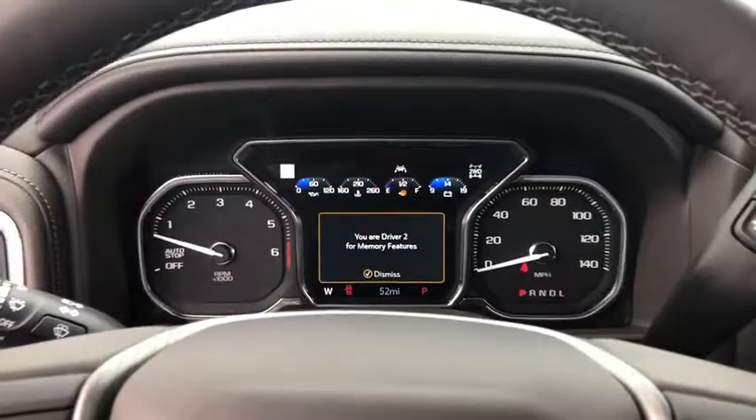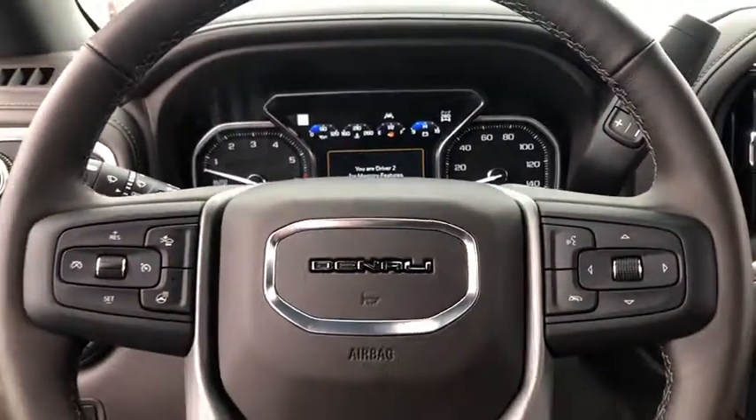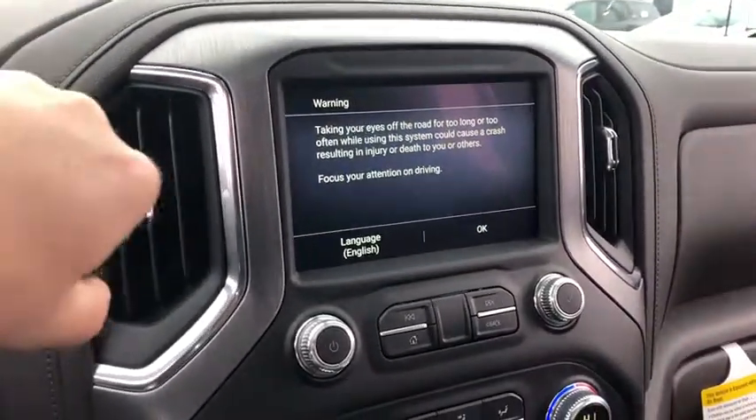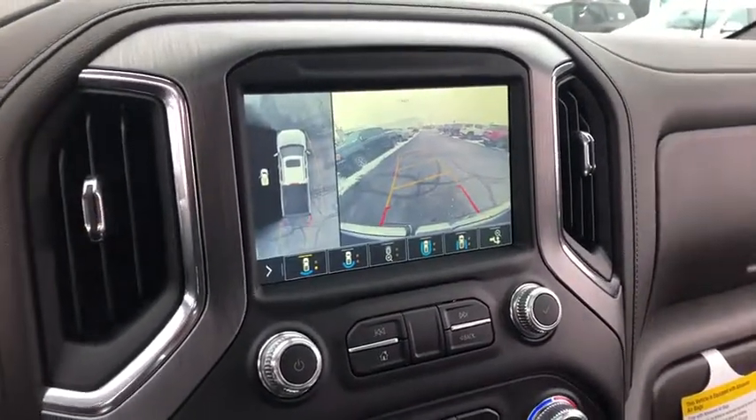Power passenger seat, steering wheel audio controls, remote engine start, traction control, navigation system, power sunroof, dual airbags, alloy wheels.